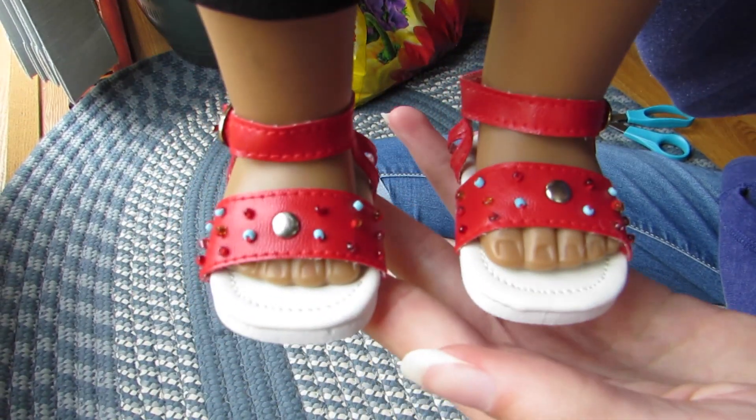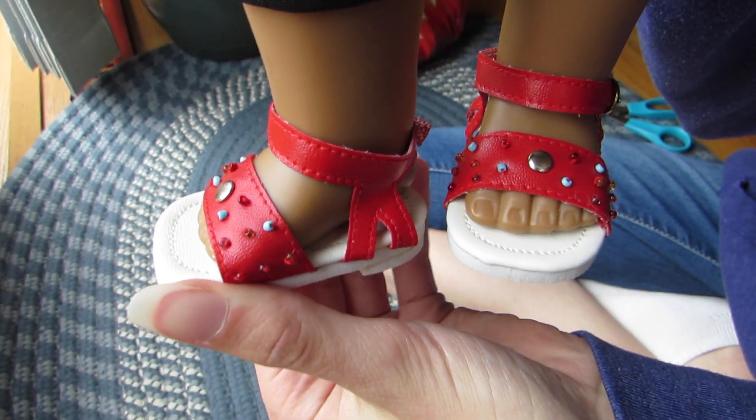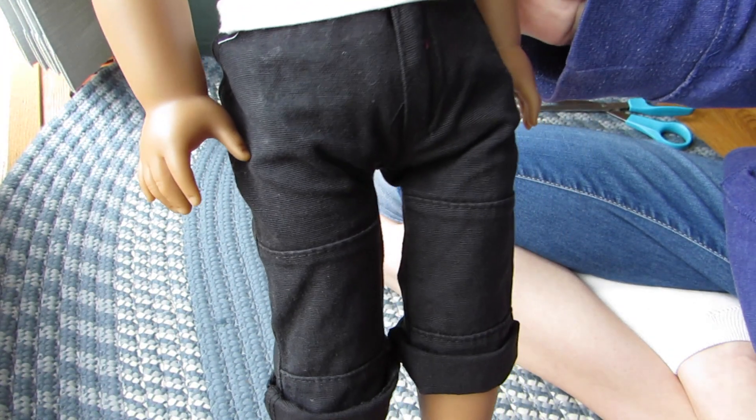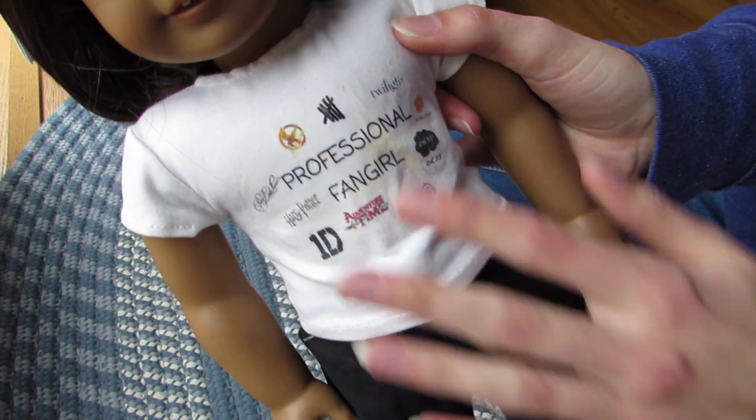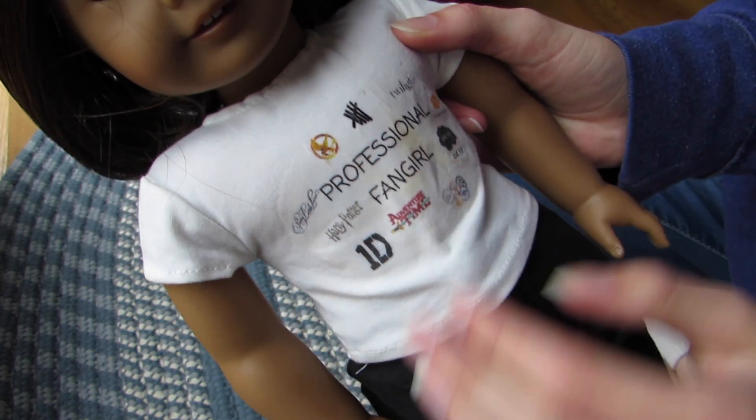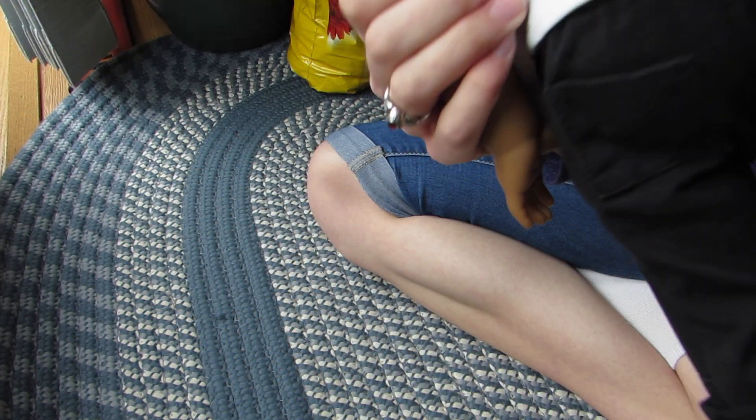I'll show you her outfit first. Here are her shoes that she came with, and her pants, and the shirt — which she made, which is really nice. I love her. She's so pretty.